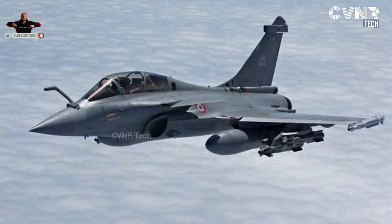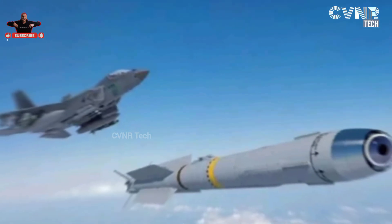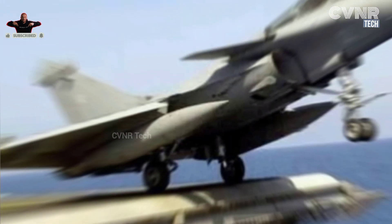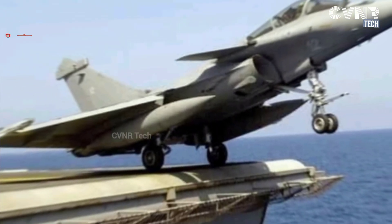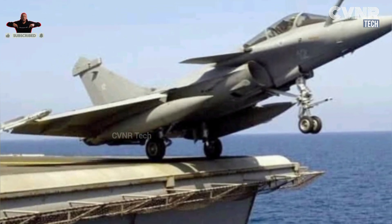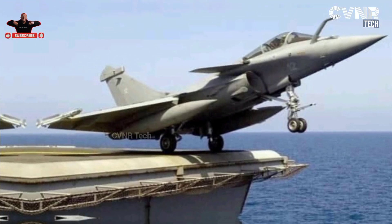Its twin-engine design, advanced avionics, and stealth features make it a formidable asset. The Rafale is equipped with Meteor air-to-air missiles, SCALP cruise missiles, and MICA missiles, giving it unparalleled precision in combat. Its versatility and ability to operate from land and aircraft carriers make it a favorite of the Indian Air Force and other global forces.